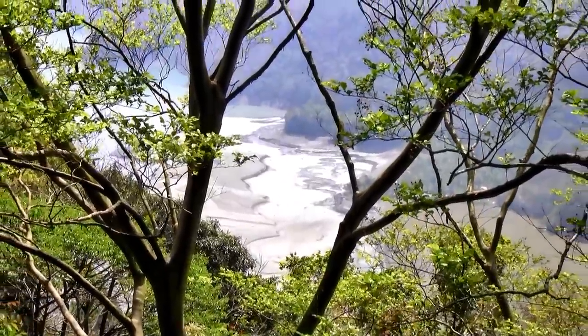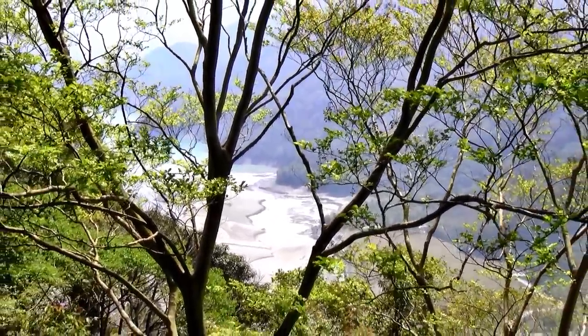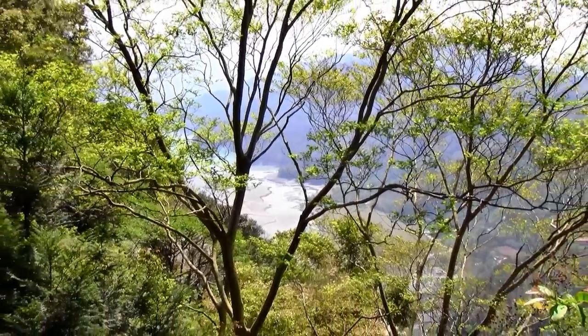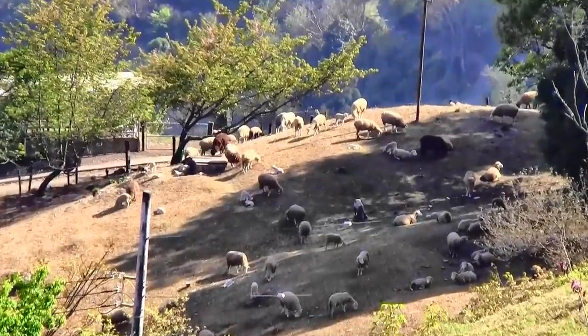The Zhuosui River serves as the official boundary between the north and the south of Taiwan. It's a fast-moving river that runs down the steep mountains in Nantou, so it contains a high quantity of sand — therefore the name means 'muddy river.'